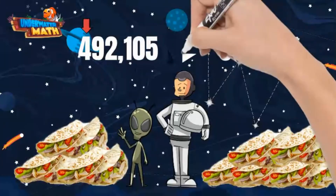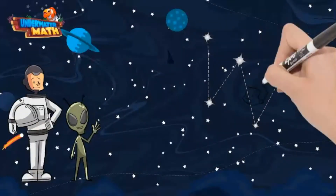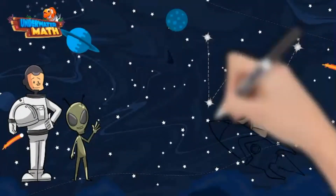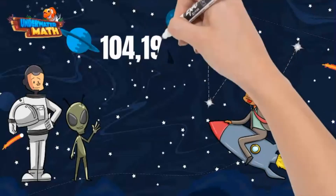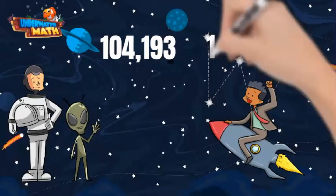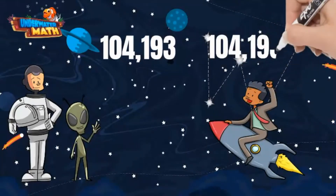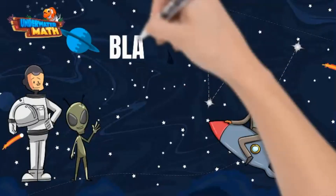Four is greater than three, so Lenny will eat more tacos. The comparison symbol should face 492,105. One more example: Marcus has been riding around on his rocket through space. Last week he rode 104,193 miles and this week he rode 104,193 miles. These two numbers are equal, so the equal symbol goes in the middle. Time to practice — have fun, space skiers!